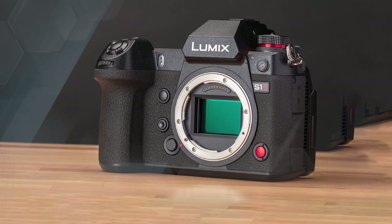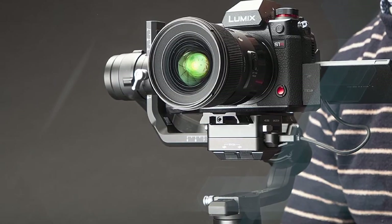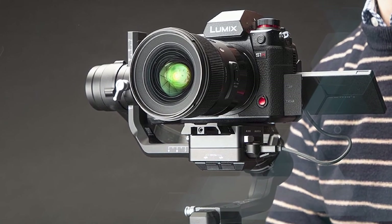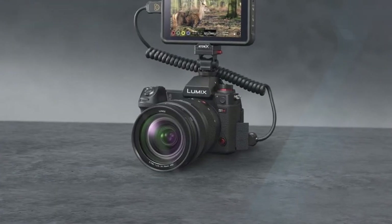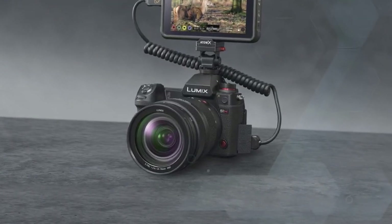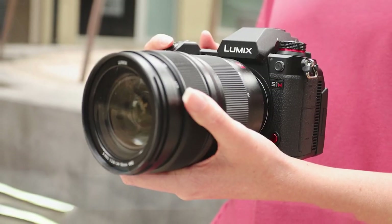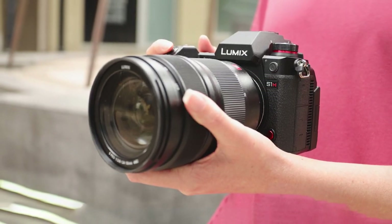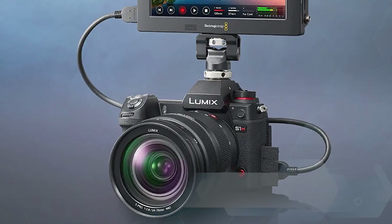There's superb in-body image stabilization to help out when shooting handheld, but do be aware that the S1H is larger and heavier than many of its contemporaries, so long handheld sessions aren't advised. Autofocus is a mixed bag — in good lighting the depth-from-defocus system works well, but in dimmer conditions it feels a little slow. Still, if you can live with its minor quirks, the S1H is capable of producing stunningly sharp and detail-rich footage.